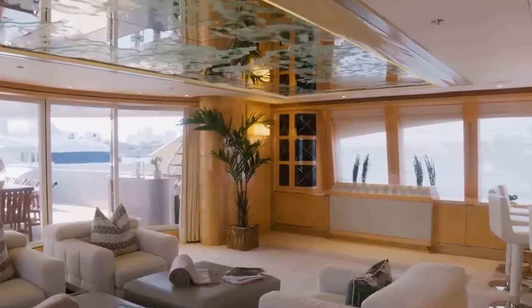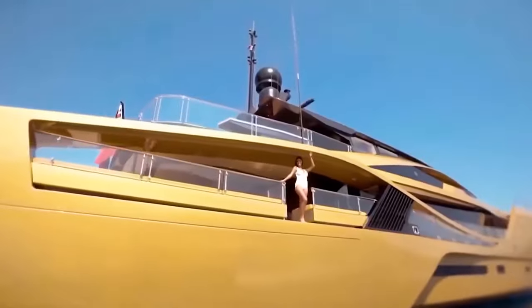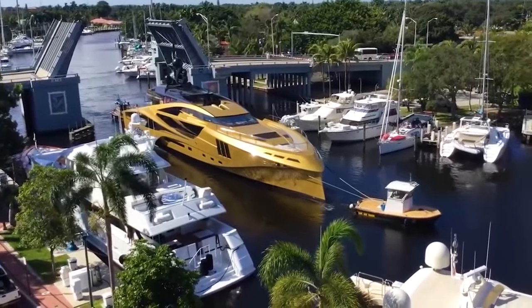The yacht was designed by British designer Stuart Hughes, who has also created collectibles for the ultra-rich, such as the world's most expensive suit, iPhone, model car, and gold Rolls-Royce Phantom.